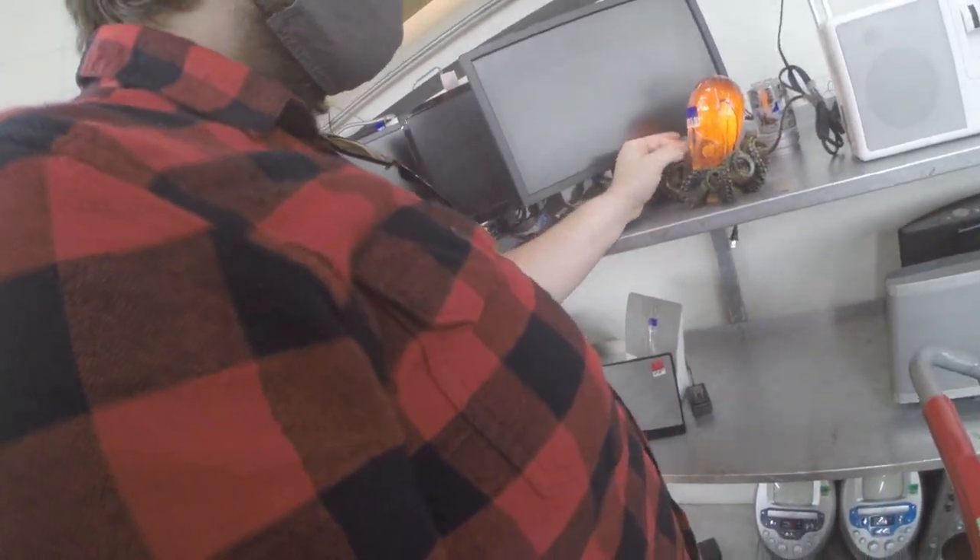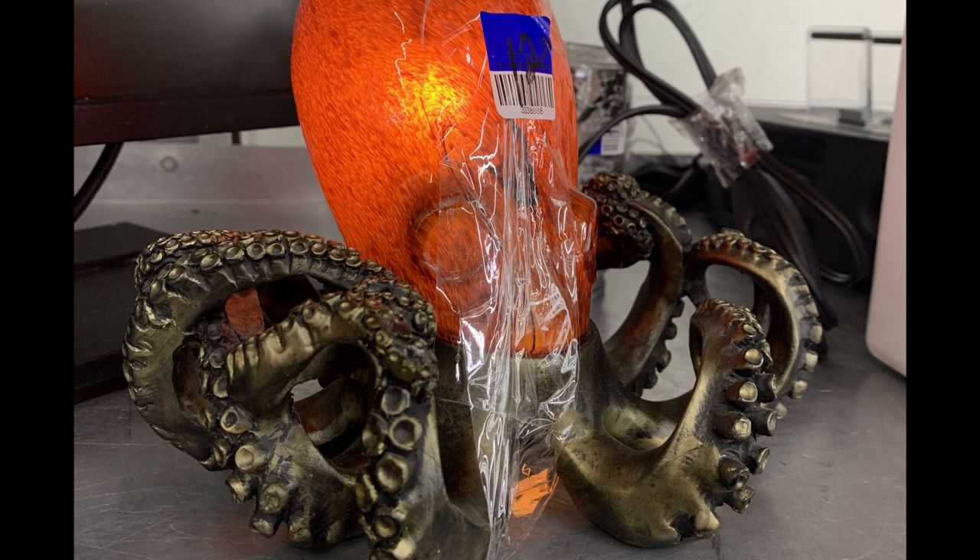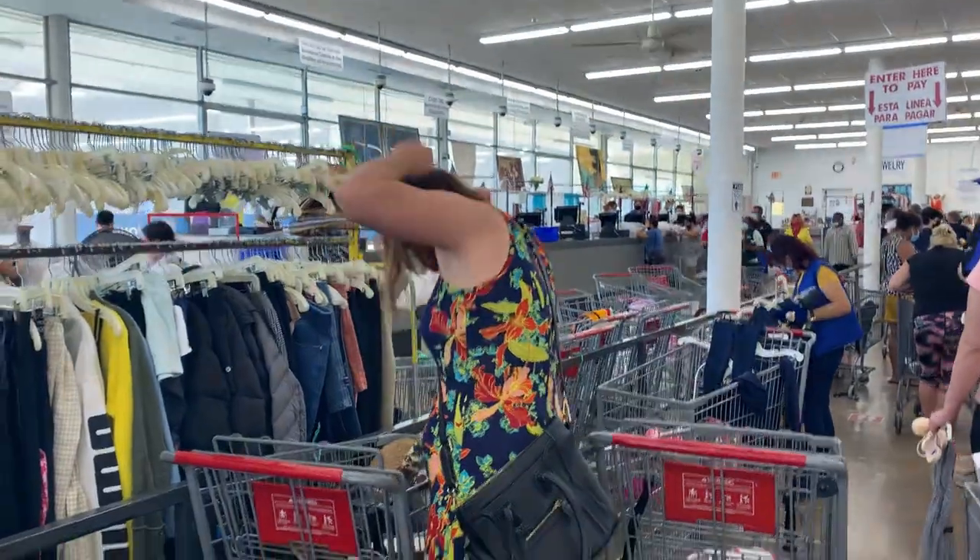This was a beautiful octopus piece that I told him he should have picked up and he didn't, which was really sad. That was a really beautiful piece.